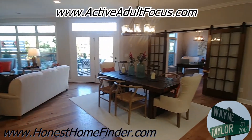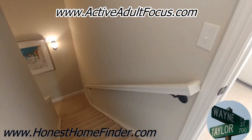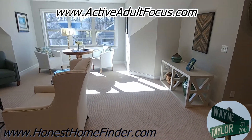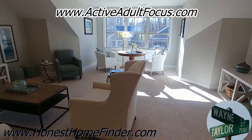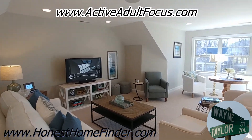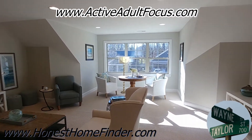I'll pause and we'll head upstairs to get that guest suite. Well, we made it up. This is just amazing — lovely, very lovely. I'm a sucker for that natural light.